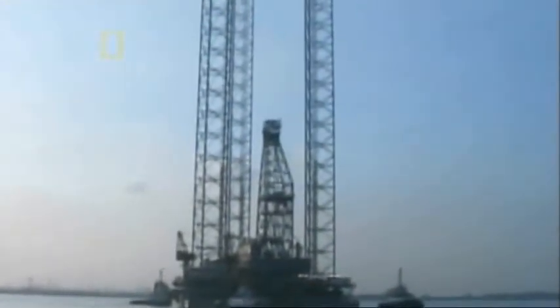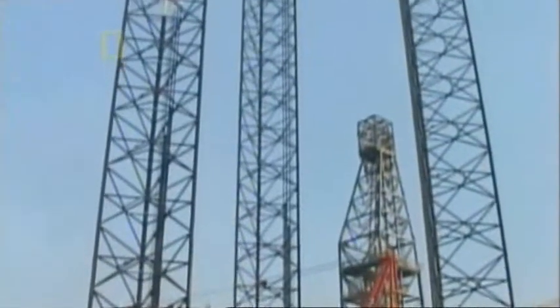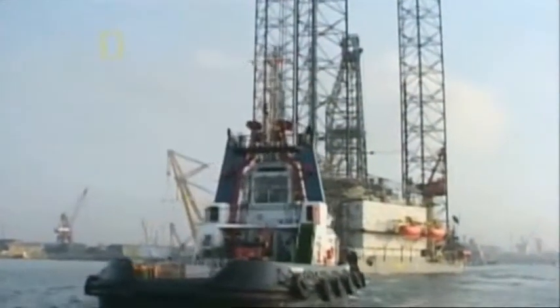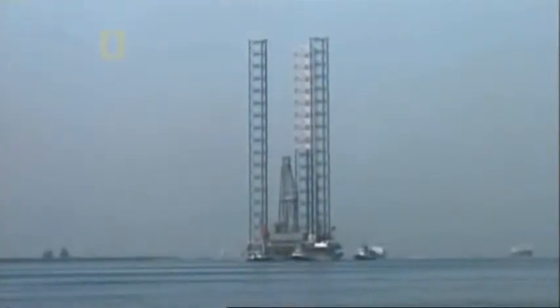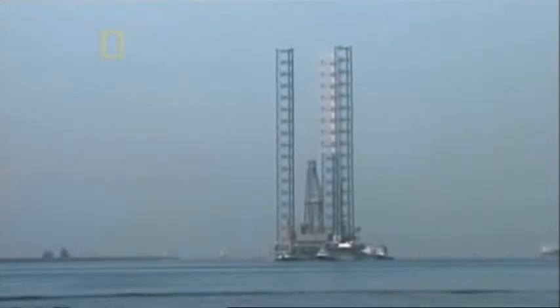Back in Singapore, after more than two years of constant deadline pressure, the new oil rig is finished on time and on budget. Its legs tower 150 meters above the water. Tugs are towing it out to sea, beginning a voyage to its first assignment off the western coast of Australia. When it gets there, it will jack up and go to work at a rate of up to $105,000 per day.